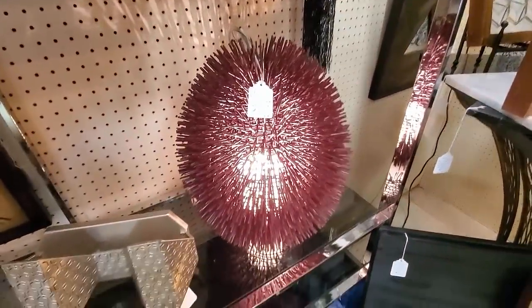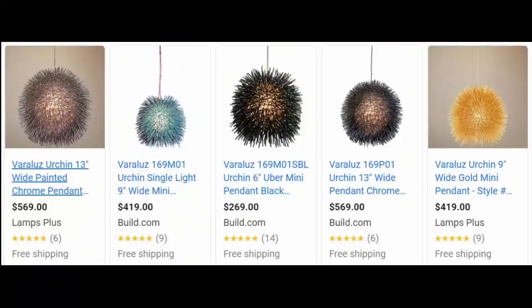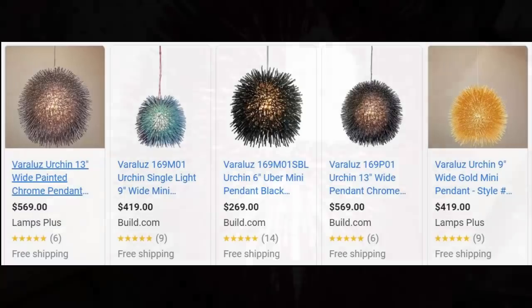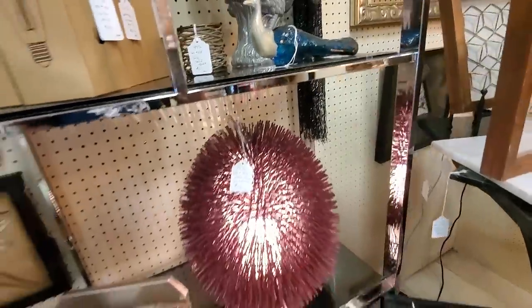Now, I thought it was mid-century, but it's actually not - it is a modern company that I was able to find. But it does sell for quite a bit of money. $175 was a really good price on that lamp.